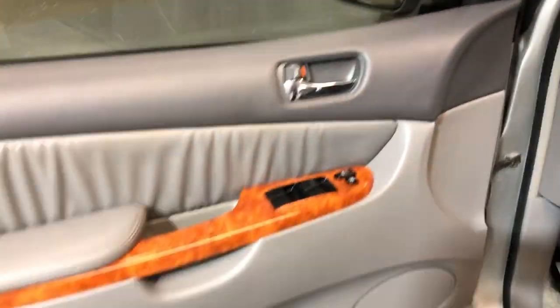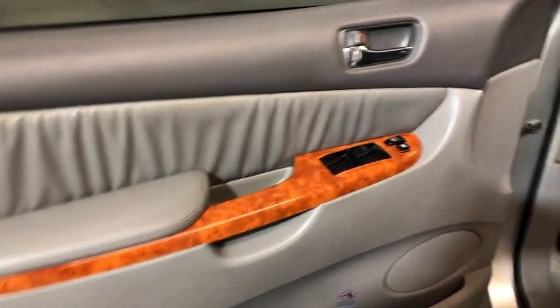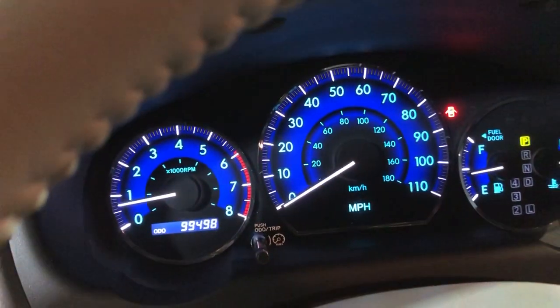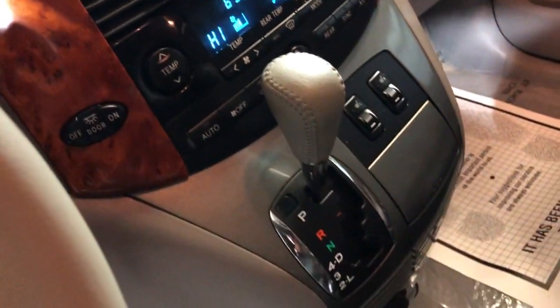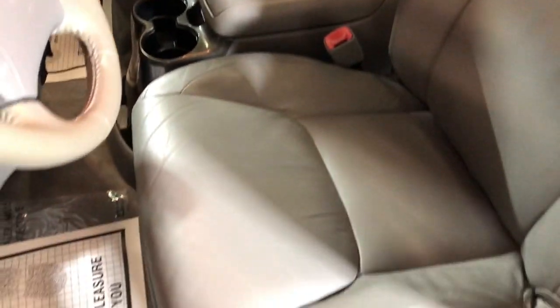Inside it's got power windows, power locks, power mirrors, a nice wood trim, leather interior, power seats, heated seats, extra keys. 99,000 miles, no warning lights on the dash, CD radio, automatic transmission, and your manuals in the glove box.